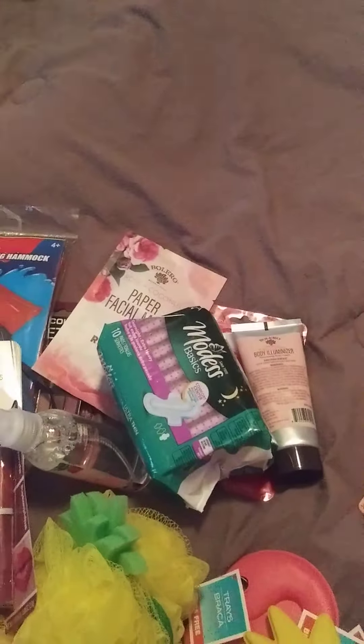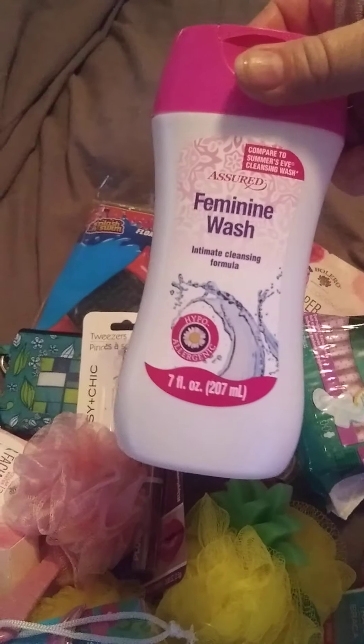I got basic pads with wings — a pack of 10. These are really good, not bad for a dollar. I also got panty liners, 40 count, and a feminine wash.